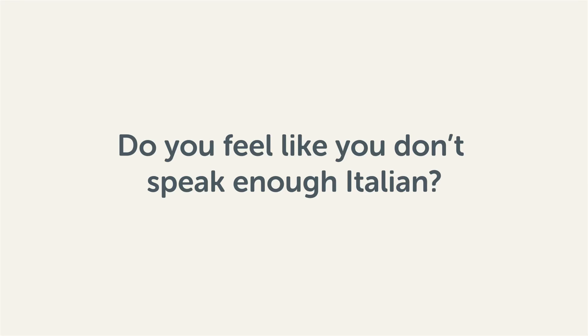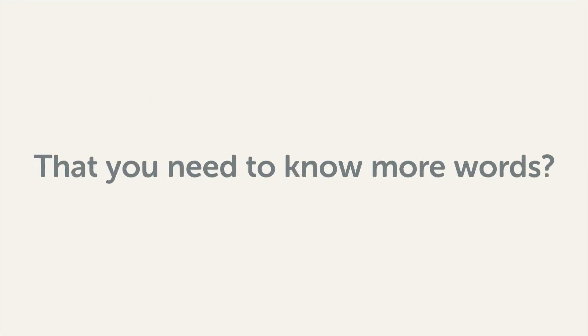Do you feel like you don't speak enough Italian? That you need to know more words? Then stick around. With these lessons, you'll pick up some of the most common words in just a few minutes.